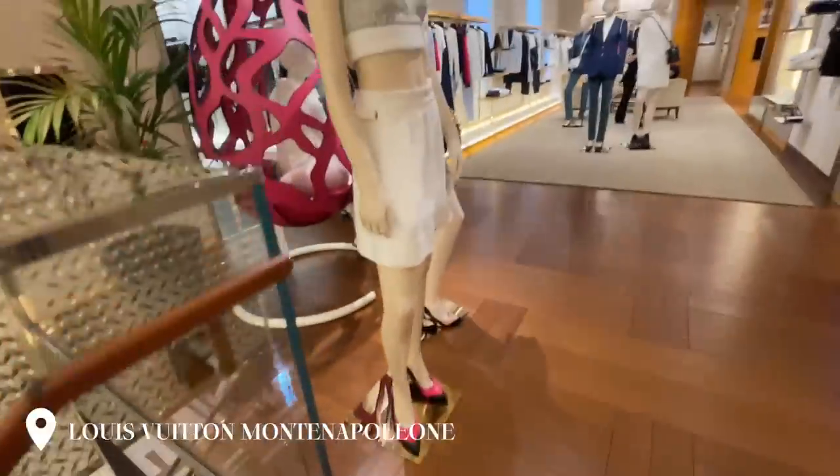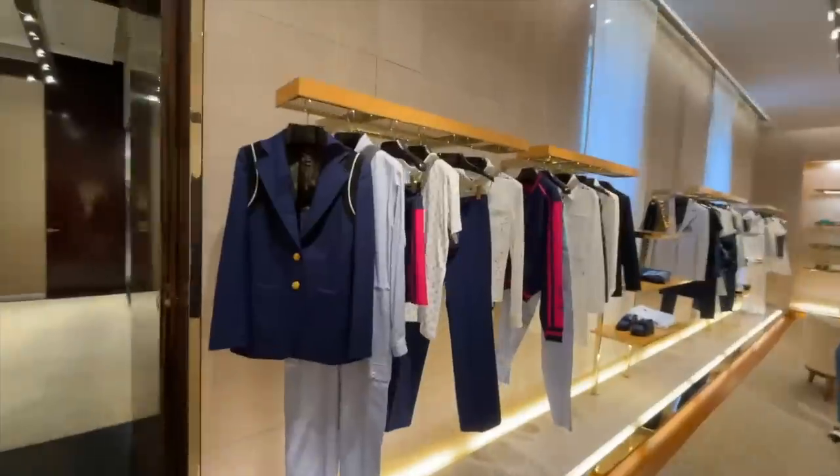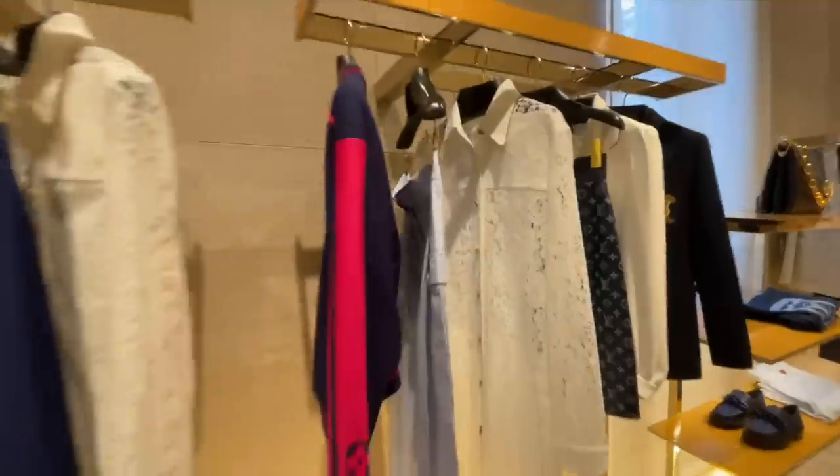We are heading to the Montana Polona store. I want to find maybe a one-piece bikini or some accessories, bits and bobs. Now let's get shopping!